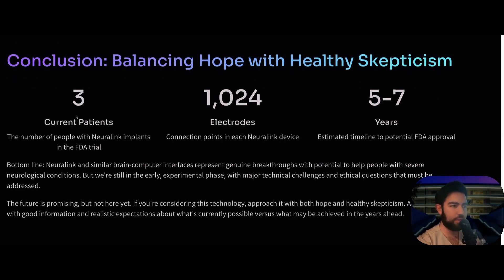In conclusion, there are currently three patients in the Neuralink PRIME study, with 1,024 electrodes implanted into the brain by a robotic system. The estimated timeline to potential FDA approval is five to seven years. There is a lot of future potential for this groundbreaking technology, and it has already changed the lives of three patients in the study. Whenever you consider a new technology, approach it with both hope and a healthy level of skepticism — ask questions and always maintain realistic expectations about what is currently possible versus what may be achieved years ahead.